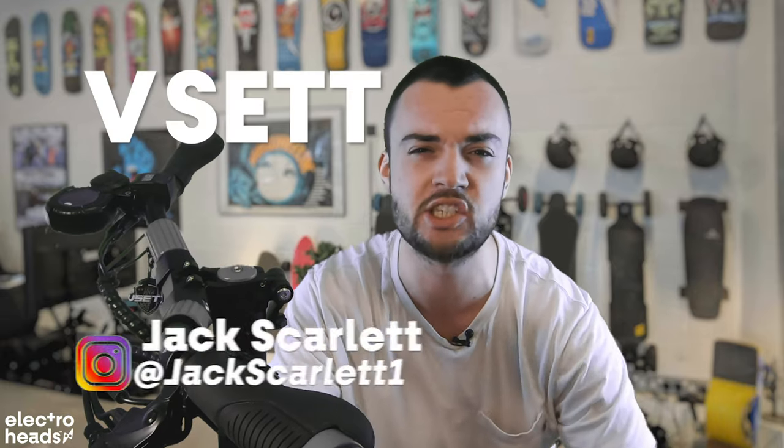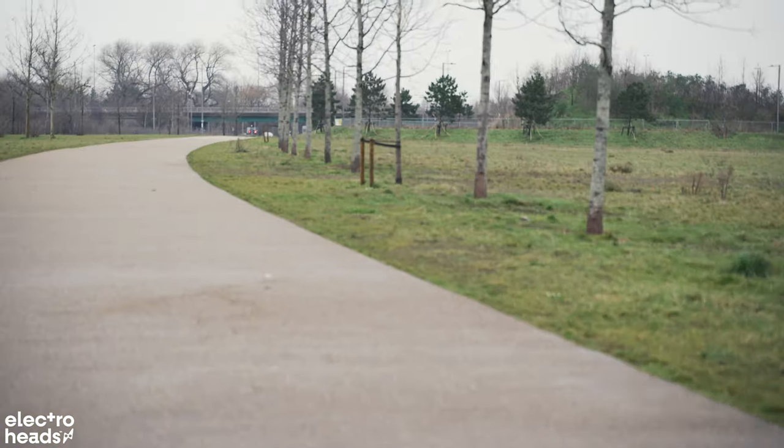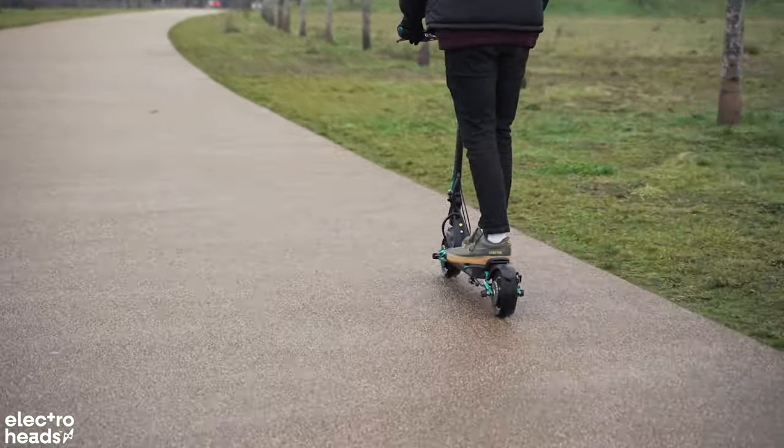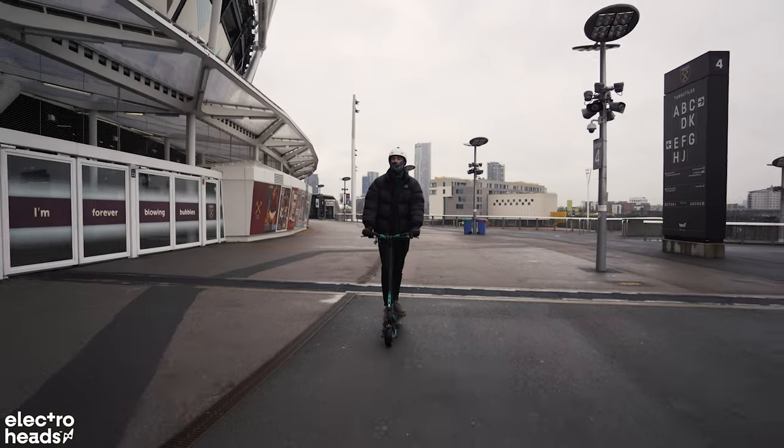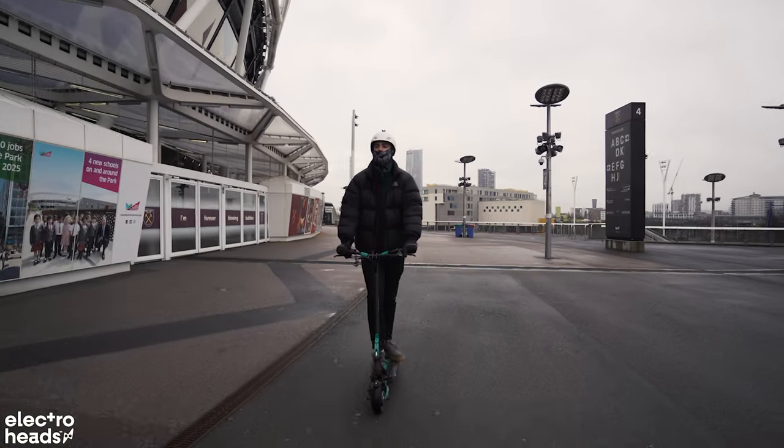Hello Electroheads, this is the V-Set 9 Plus. I've had this scooter on loan for about a week now, courtesy of our friends over at Personal Electric Transport, and God, I love it. The weather in England this past week has been awful, even by English standards — just snow, rain, mud and sadness. But none of that has stopped me from riding this scooter as much as I'm able to. I am obsessed with it.